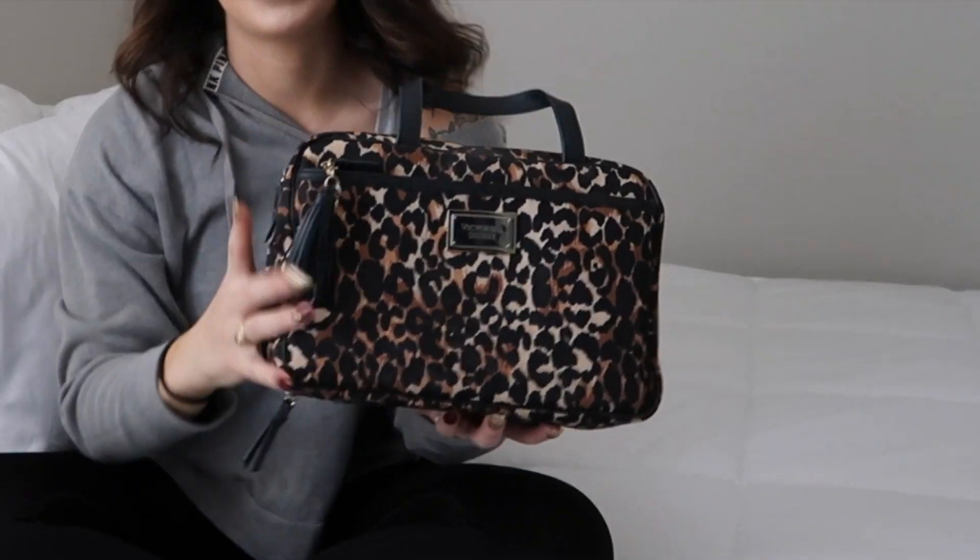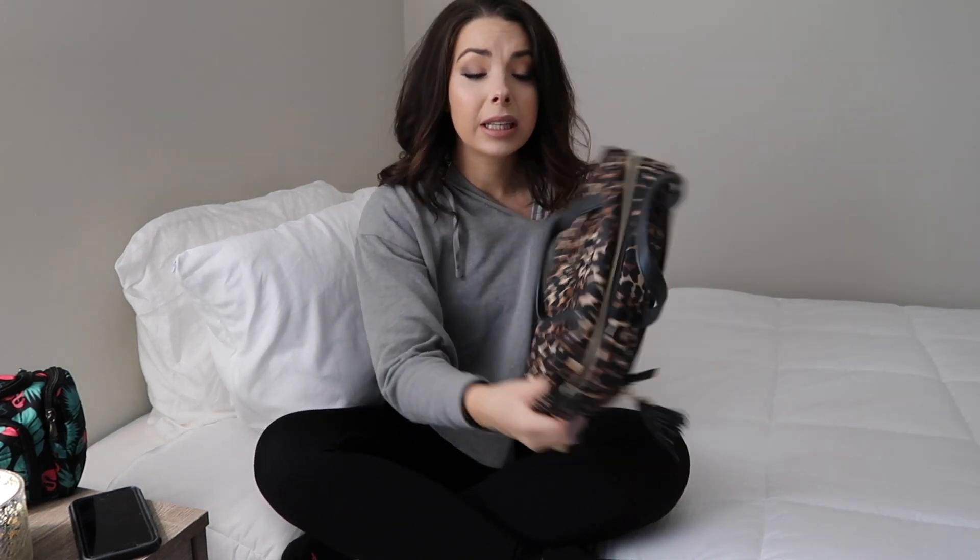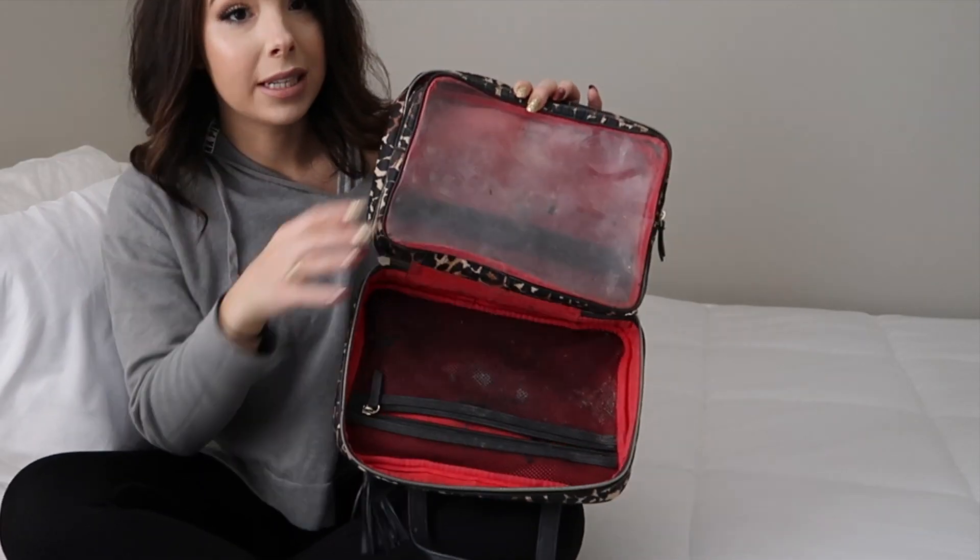If you saw my video on how to pack a suitcase like a flight attendant, you probably remember seeing this makeup bag right here, which I absolutely adore. It was really wonderful and held up great — I used and abused it. Many of you asked where I got it; I got it from Victoria's Secret years ago. I don't think they sell it anymore, unfortunately.